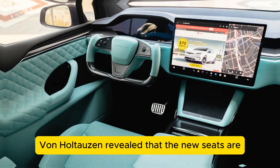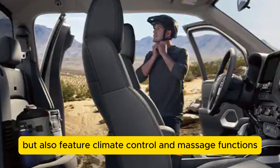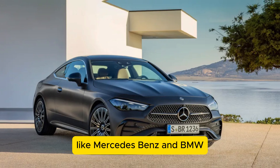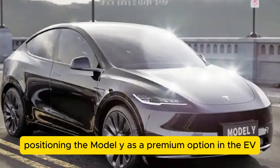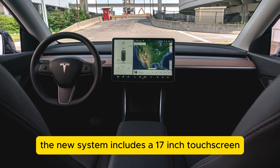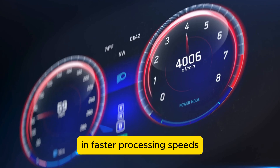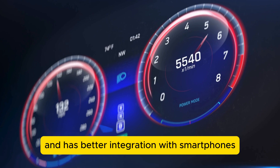Von Holtazen revealed that the new seats are not only more ergonomic but also feature climate control and massage functions. This level of comfort is often associated with luxury brands like Mercedes-Benz and BMW, positioning the Model Y as a premium option in the EV market. The centerpiece of the interior is the updated infotainment system, which includes a 17-inch touchscreen with a higher-resolution display and faster processing speeds. It supports a wider range of applications and has better integration with smartphones.